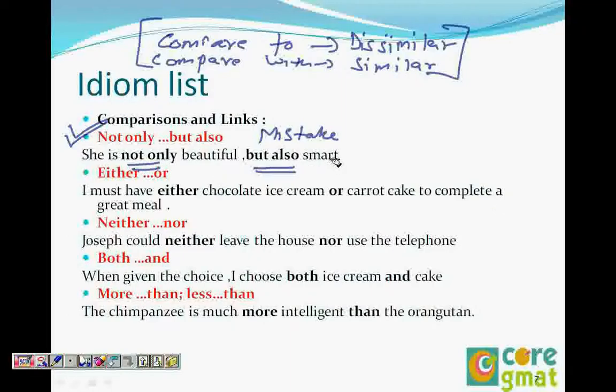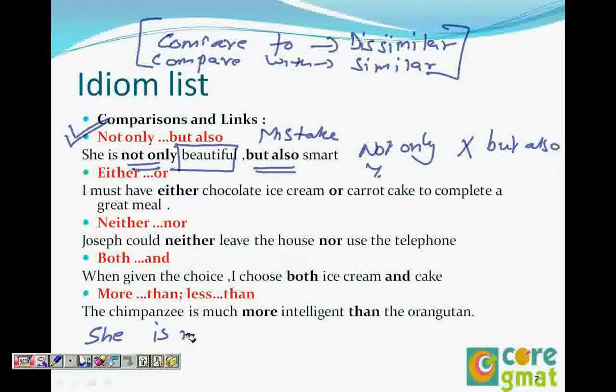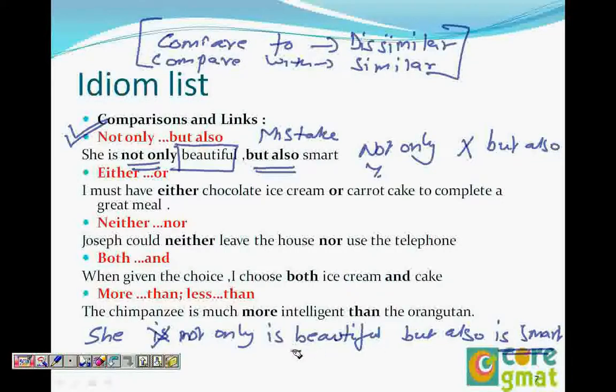This construction can be used together, or there can be a gap in it. You have to match the construction of the first part — whatever follows 'not only.' Not only X but also Y need to be in parallel form. If X is 'beautiful' (an adjective), then Y must be 'smart' (also an adjective). But if you say 'She not only is beautiful but also is smart,' then X is a verb and Y is also a verb — both are parallel verbs.